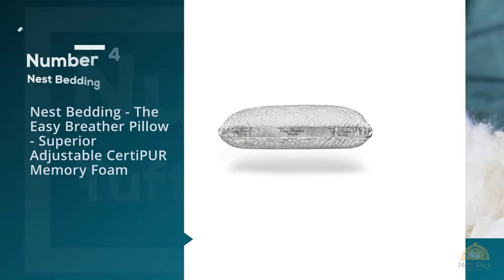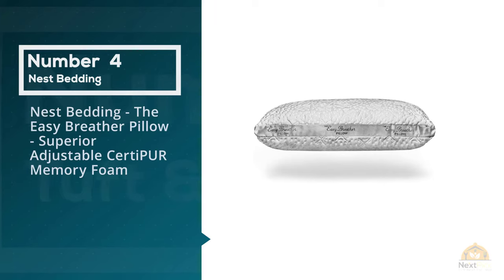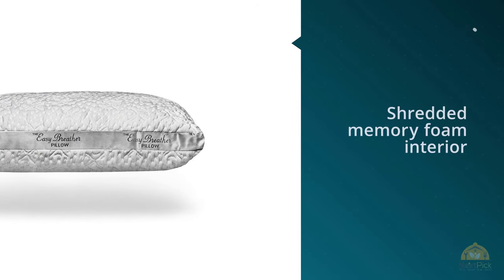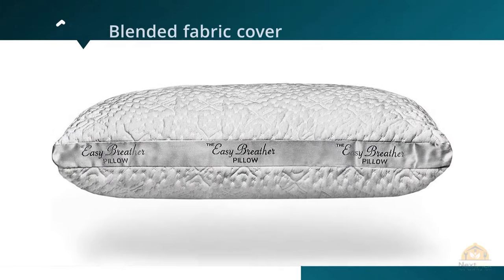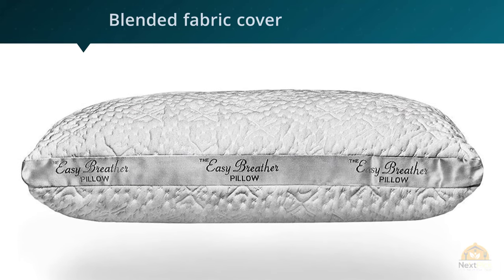Number four: Nest Bedding, the Easy Breather Pillow, Superior Adjustable CertiPure Memory Foam. Do you tend to get a little hot at night? The Nest Bedding Easy Breather Pillow may be the way to go. This pillow has a shredded memory foam interior along with a blended fabric cover that's aimed at keeping you nice and cool during the night.